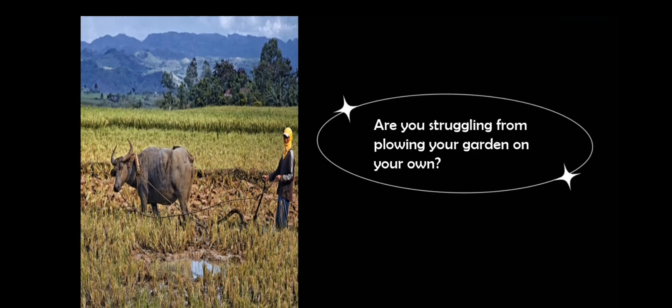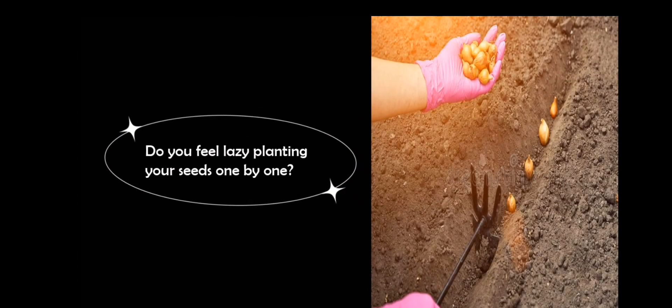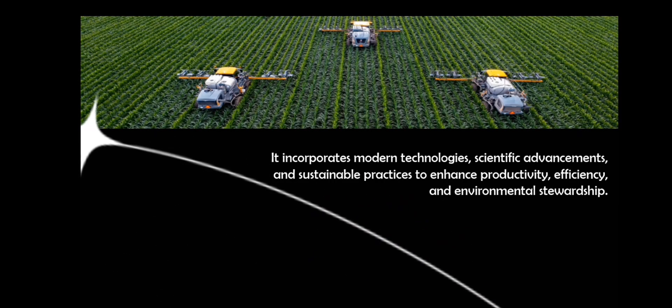Are you struggling from plowing your garden on your own, or are you lazy planting your seed one by one? Today's agriculture has evolved significantly compared to traditional farming practices. It incorporates modern technologies, scientific advancements, and sustainable practices to enhance productivity, efficiency, and environmental stewardship.